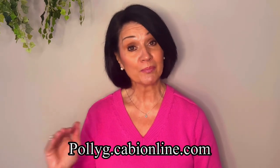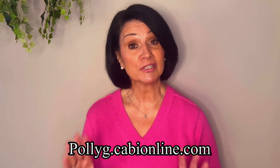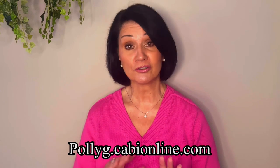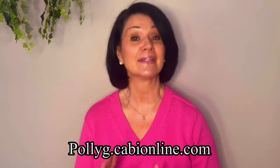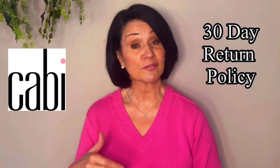I will have links to all of the items shown in today's video down in the description box below if you're interested. I will also have my website and contact information below, so feel free to reach out to me with any questions or concerns on sizing or anything at all. Also, CABI has a 30-day return policy, so if for any reason you are unsatisfied with your purchase, feel free to return it for a full refund. Okay, so without any further ado, let's get started.